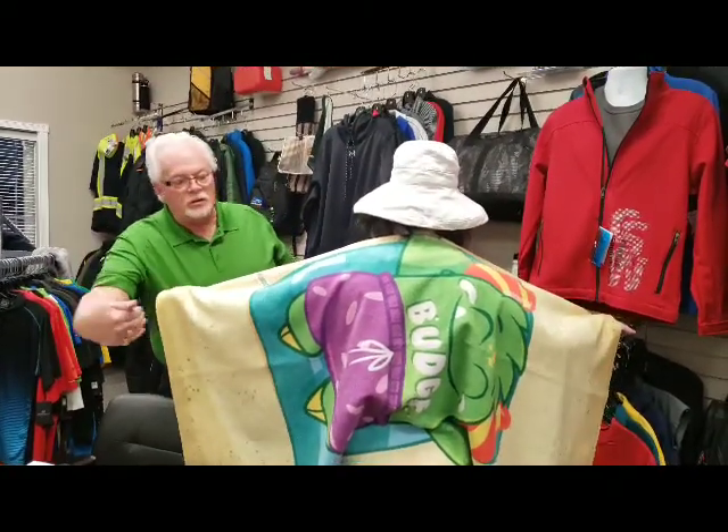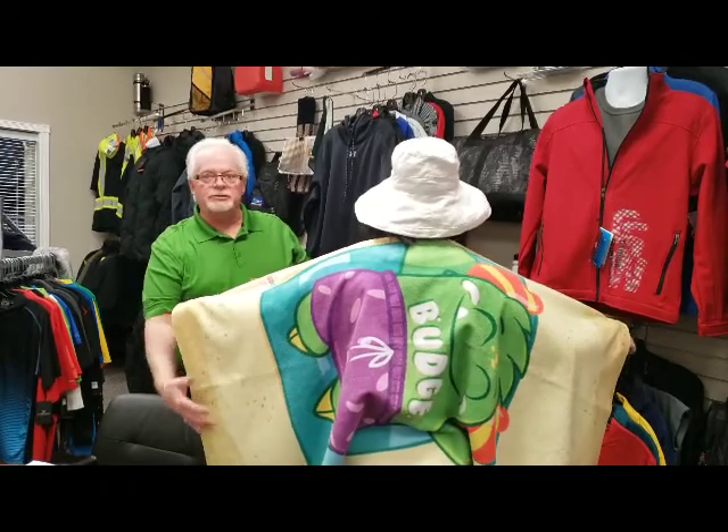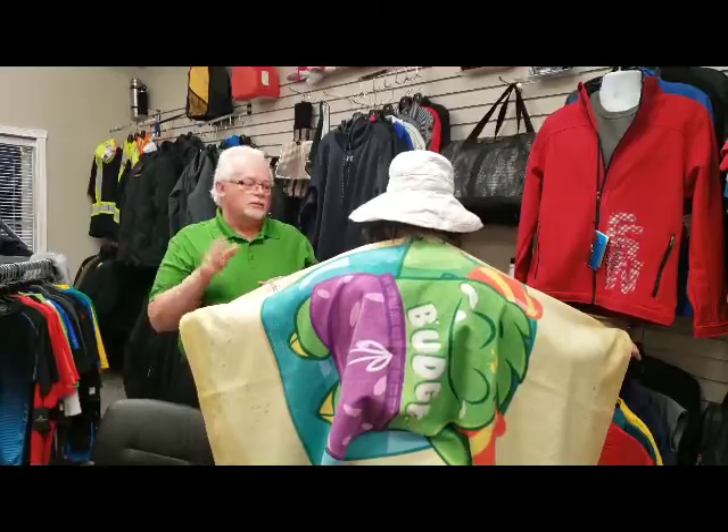And that includes the full color logo across the towel. Every single square inch of that towel can be printed, or you can have one little area printed. Doesn't change the price. Talk to you next week.